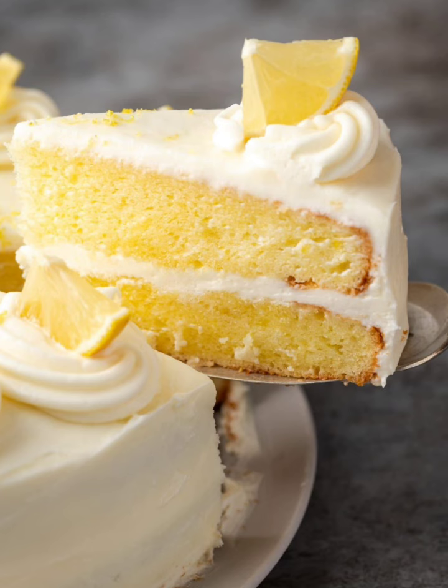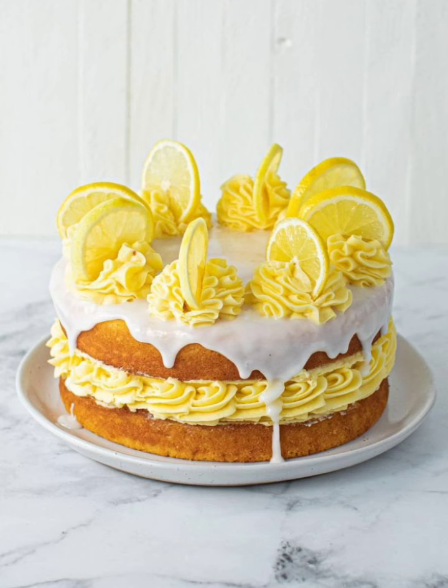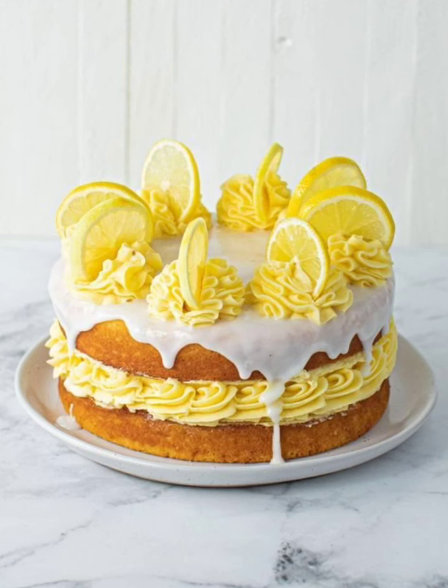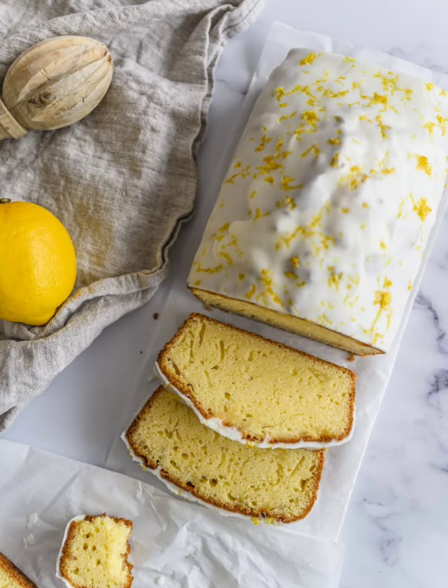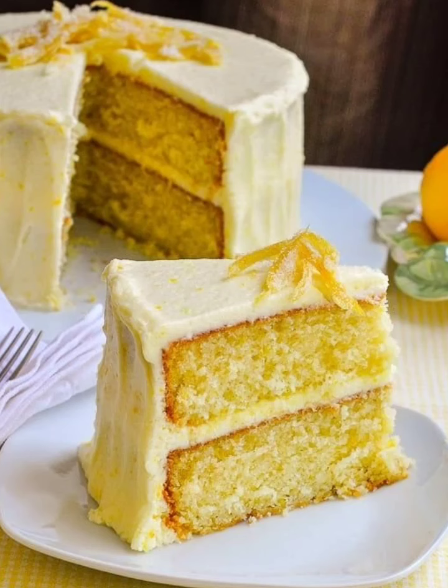Experience a floral and refreshing treat with a lemon, elderflower, and rose water pavlova. Add a Mediterranean twist with a lemon-themed olive oil cake — create a moist and flavorful olive oil cake.